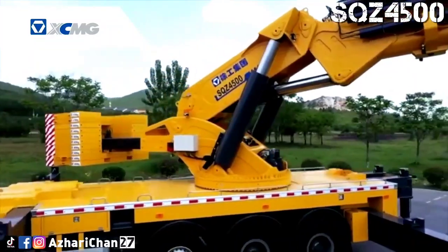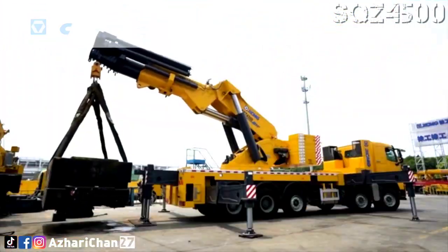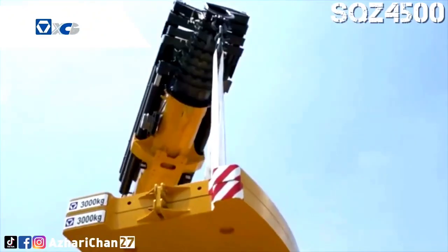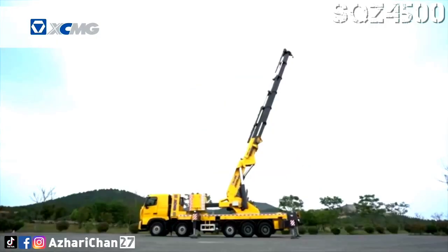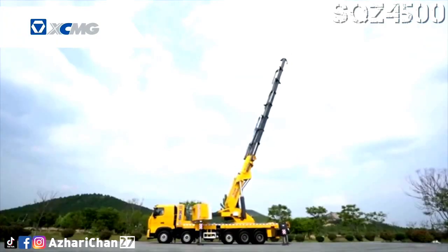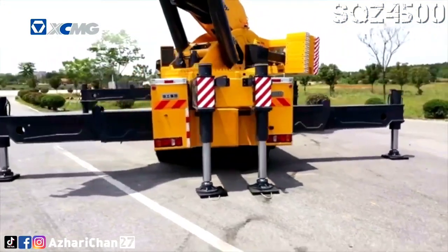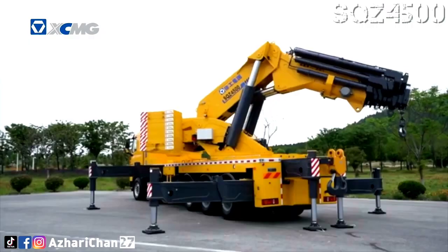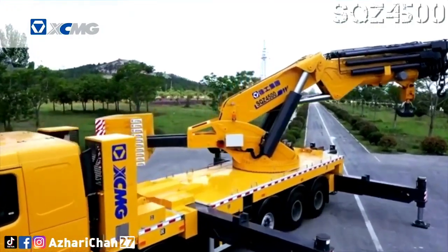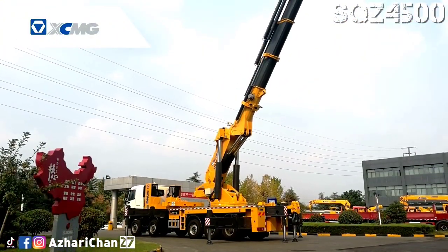The one-piece square box sub-frame provides better torsion and bending resistance. The integrated design of the turntable and the counterweight square box delivers better structural strength and rigidity, ensuring stable expansion and contraction of the counterweight. With a standard 20-ton balance weight, the crane can realize self-loading and unloading simply and quickly. The front and rear outriggers are all double-stage large-span outriggers, which improve the stability of the whole vehicle and make side lifting ability stronger.